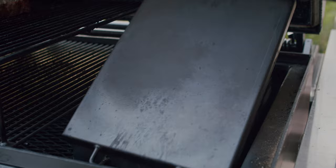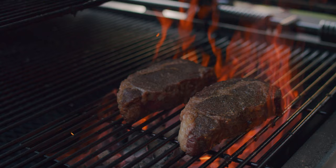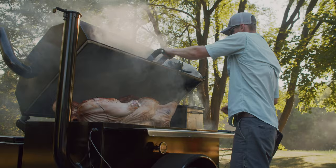Easily go from indirect to direct cooking with the internal firebox. Grill steaks, lobster, or burgers all with the same cooker.